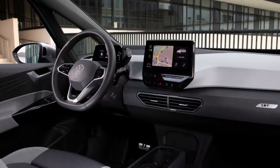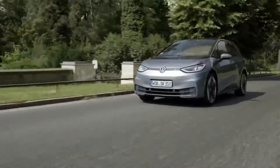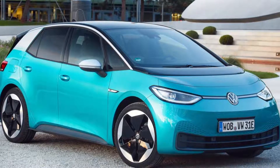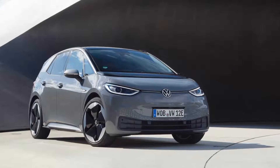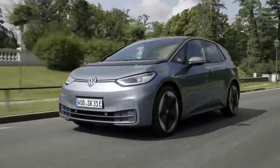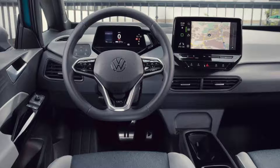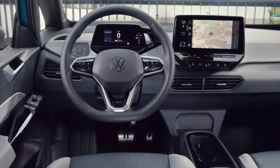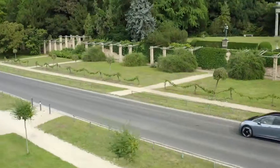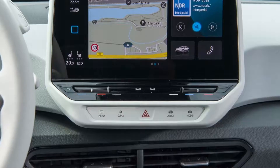Fitted with the 58 kWh battery, the ID.3 weighs a claimed 3,814 pounds and can accelerate from 0 to 60 mph in roughly 7.2 seconds. Like a Tesla, the ID.3 requires no turning of a key or pushing of a button before taking off. But for those who like to turn their cars on and off, there is a start-stop button that causes a few lines in the instrument cluster to appear and disappear — though it doesn't actually do anything aside from illuminating those lines.